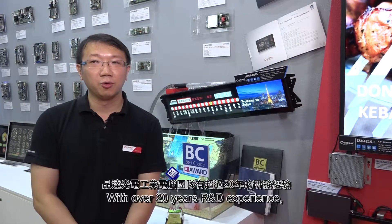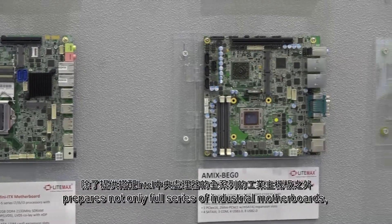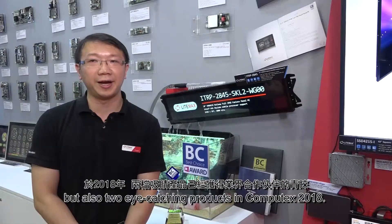Hello, I am Frank. With over 20 years of R&D experience, Limex Industrial Computing prepares not only a full series of industrial motherboards, but also two IK-3 radars in Computex 2018.